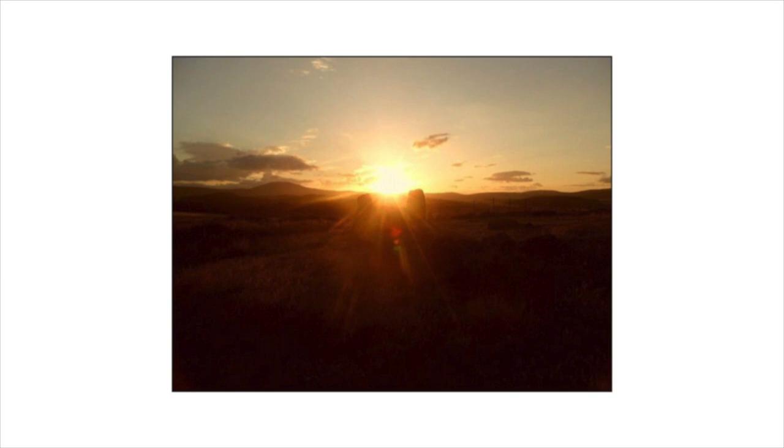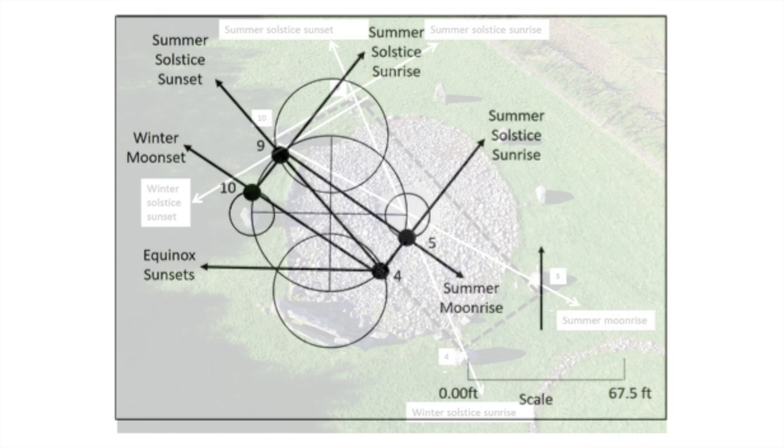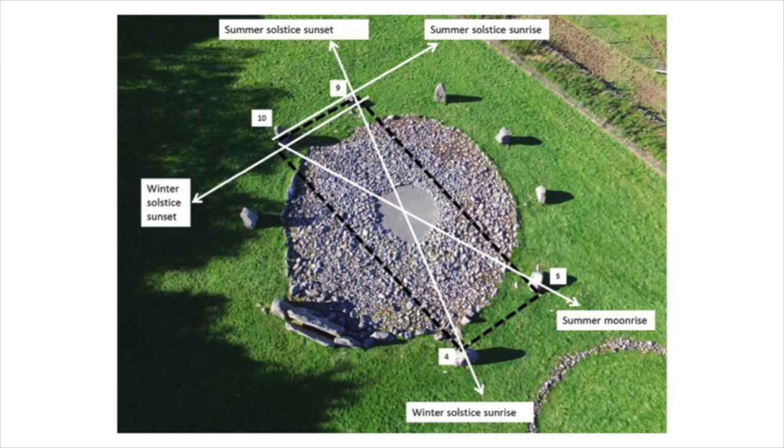The circle stones at Lonehead of Davit recumbent stone circle have all been specifically positioned to capture astronomical alignments associated with the movements of the sun and moon. In this image we can see four of the most important stones at Lonehead of Davit: stones number 4, 5, 10 and 9. If these four stones are connected by an imaginary rectangle then they create what Dr. Howell refers to as a station stones rectangle. These rectangles are vital to understanding the astronomy associated with these stone circles.